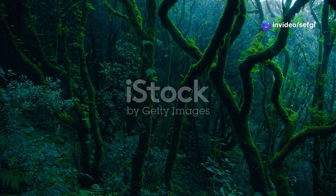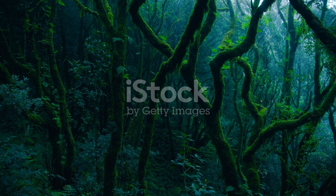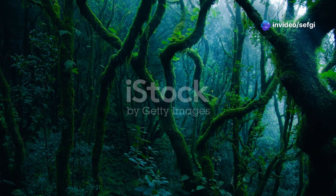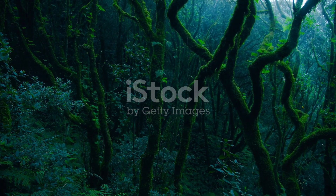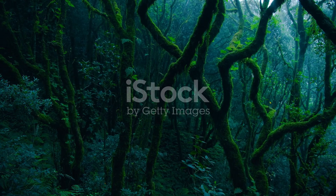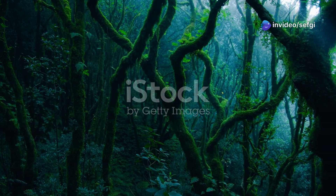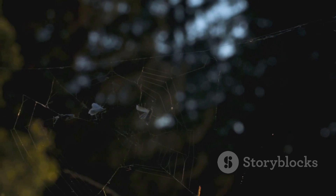Imagine stepping back in time to the lush, mysterious forests of the Cretaceous period, 100 million years ago. The air is thick with humidity, and towering ferns and ancient trees create a shadowy canopy overhead. In this primeval world, a spider perched on its delicate web waits in perfect stillness — every sense attuned to the faintest vibration — as a wasp, glinting in the dappled sunlight, ventures too close.